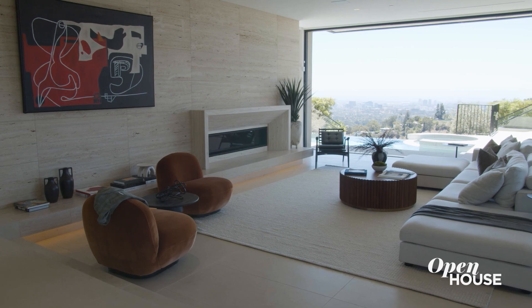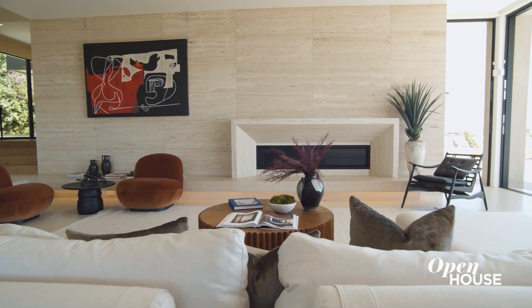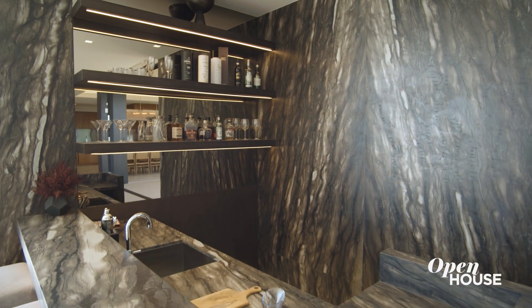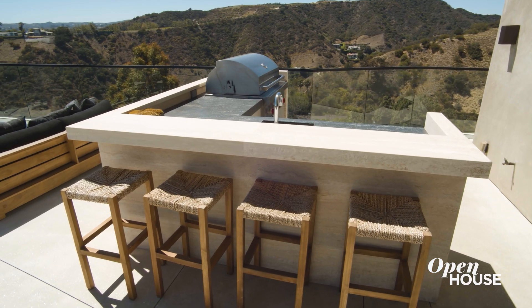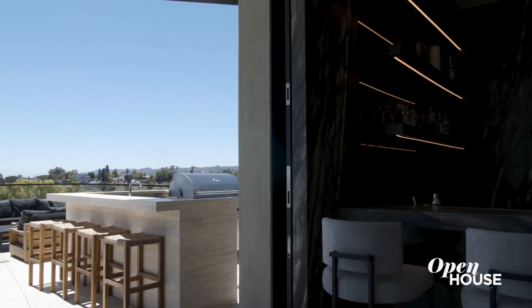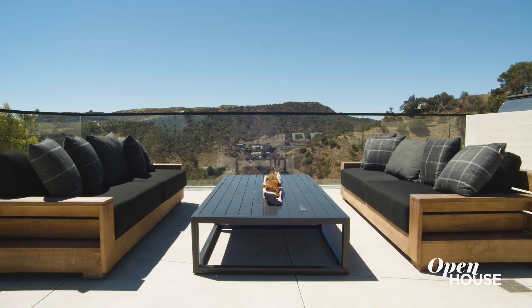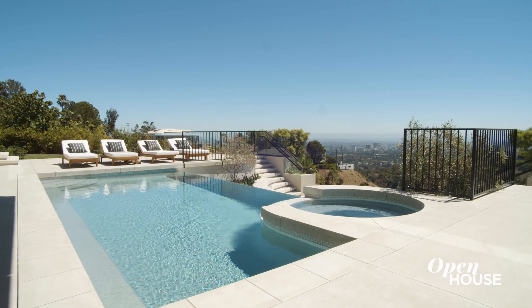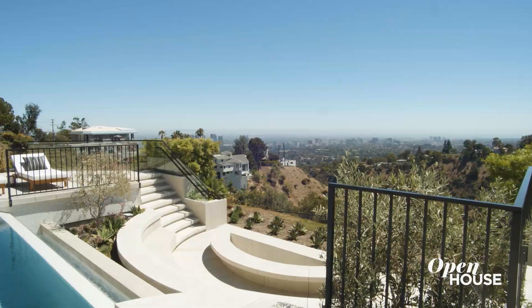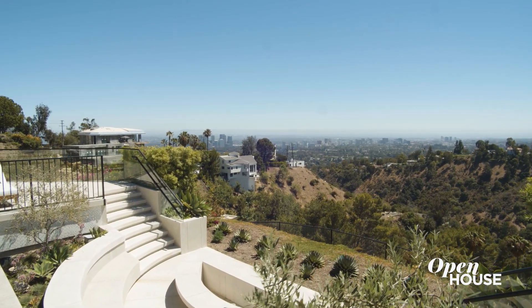As we make our way into the incredible living area, we have a beautiful indoor bar right next to the outdoor bar, which makes for quintessential indoor-outdoor living. We have the spectacular entertainment outdoors — the swimming pool has a waterfall and a fire pit where you can sit and relax and enjoy the incredible view.